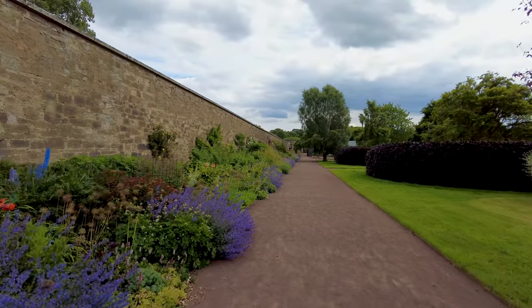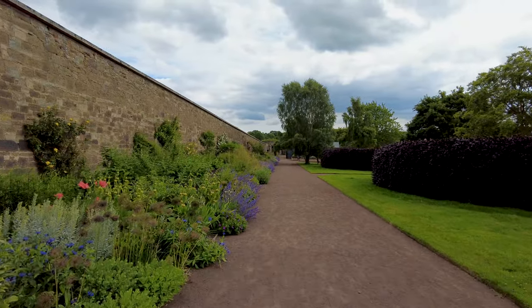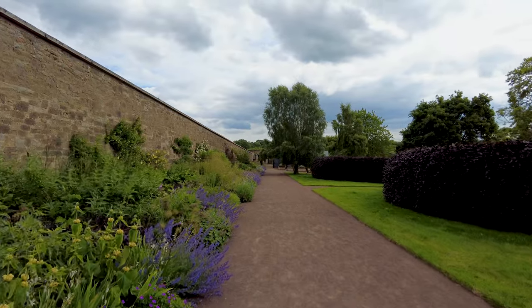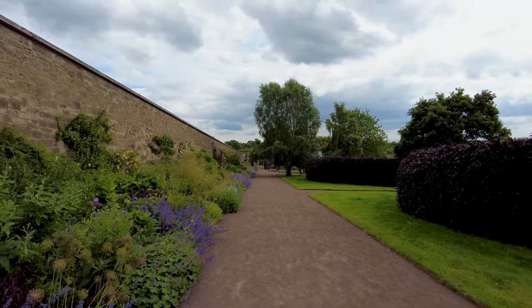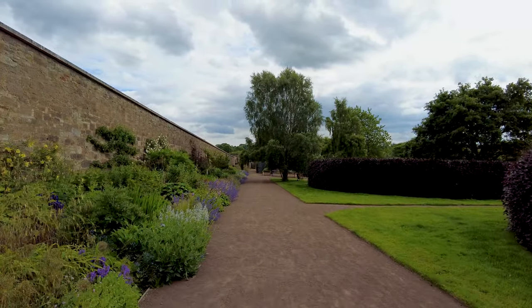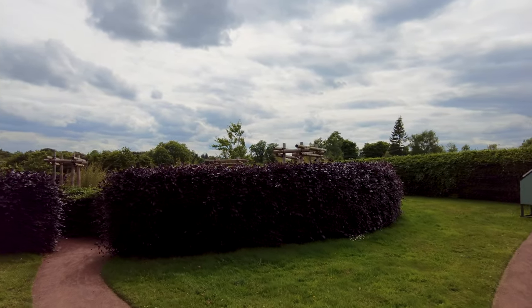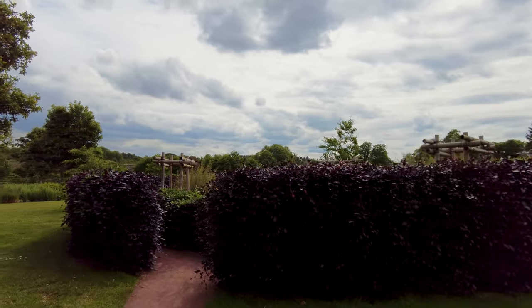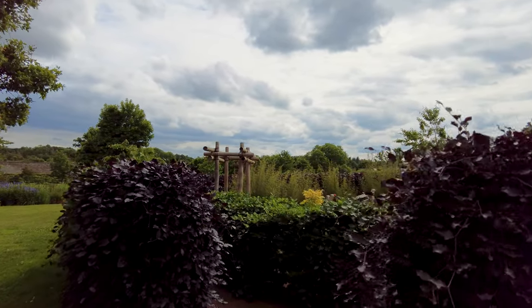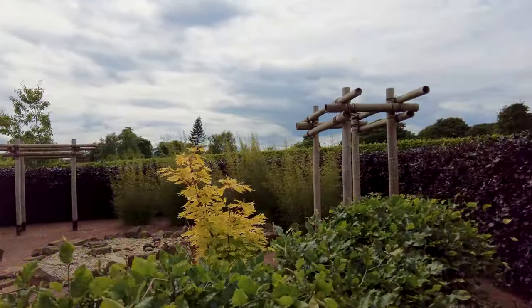We're in the first week of June here, so lots to see — lots of flowers blooming, lots of greenery. It's been raining a lot recently so everything should be looking really lush and pretty. Actually, I think we'll go down this way — I've just spotted something that looks rather interesting.